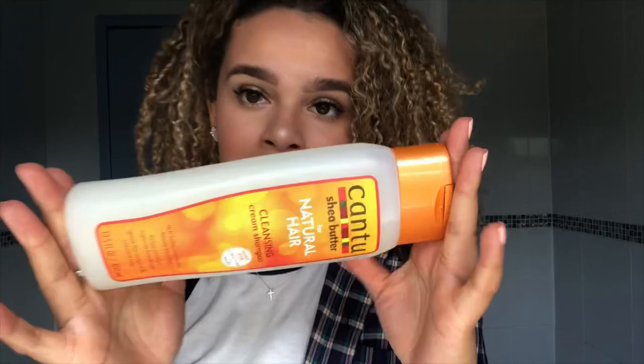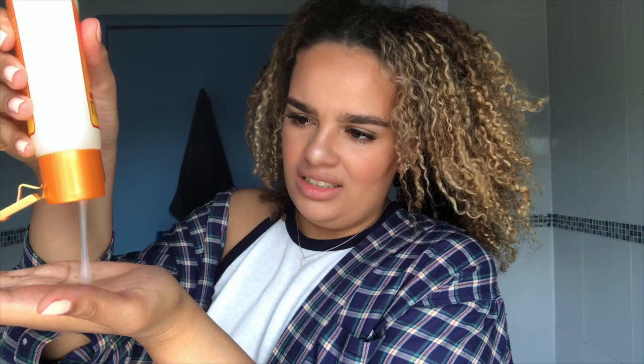First I'm going to go with my Cantu Natural Hair Cream Cleanser shampoo. I don't use a lot of this, that's why it's basically still full. I just take a small amount, wet my hair, and rub it into my scalp. I never shampoo my curls directly - always the scalp - and just let the excess drip down the rest of my hair.